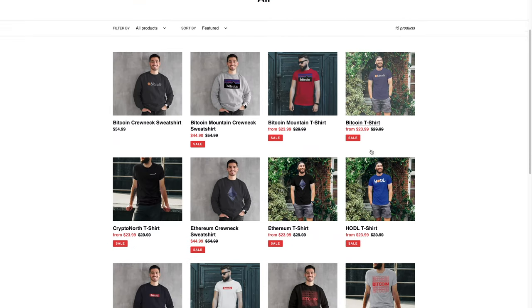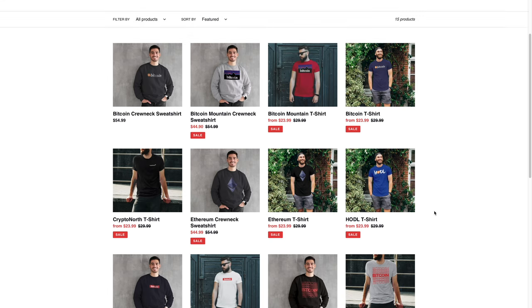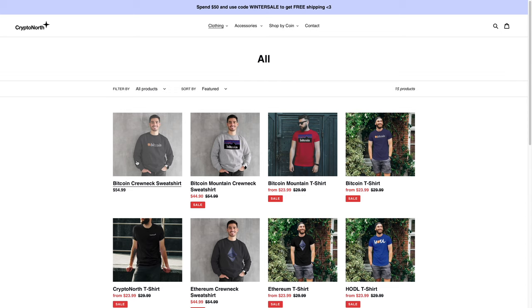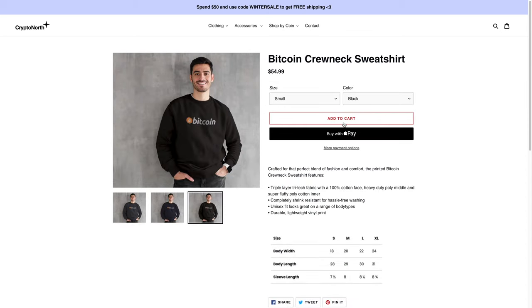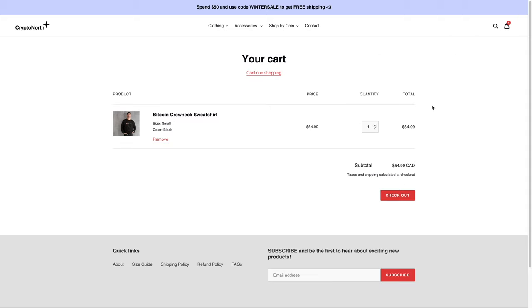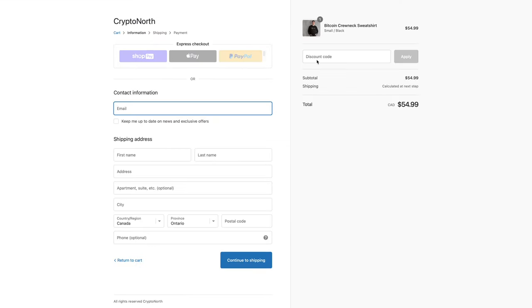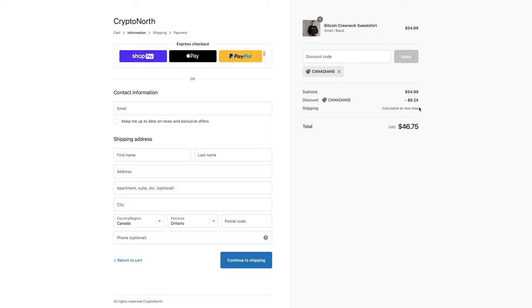If you're interested in checking out any of these products, I'll leave a link down below. I also have a link that can help you save 15% on your purchase. If you're interested in, say, the Bitcoin one, you would add it to your cart, click that, view your cart, and then proceed to checkout. If you enter the code 'Canadians' and click apply, it'll give you a 15% discount at the checkout page.